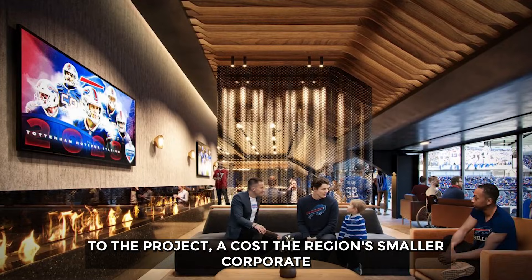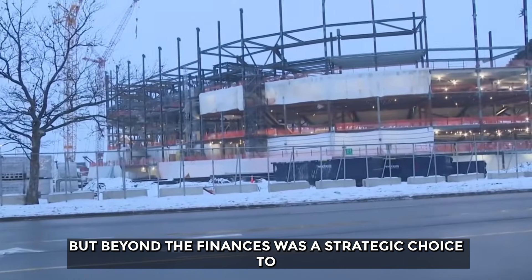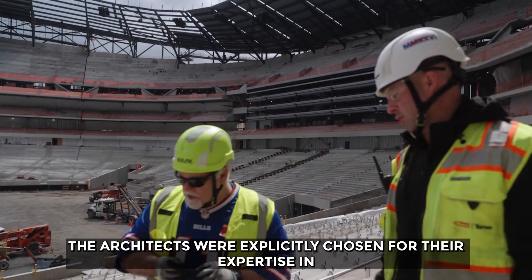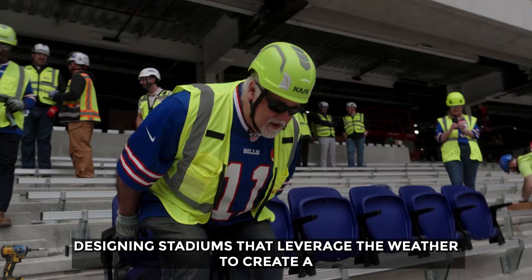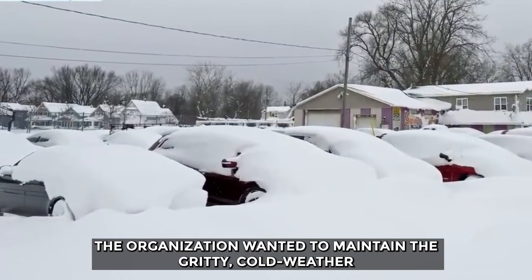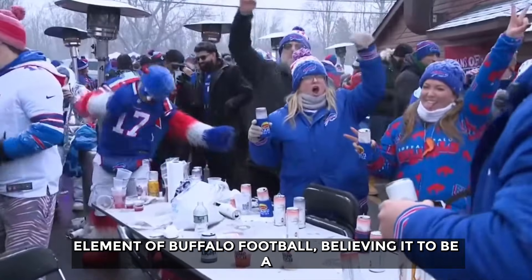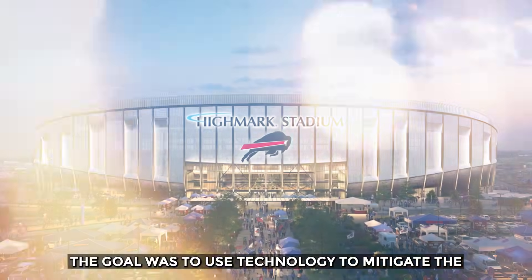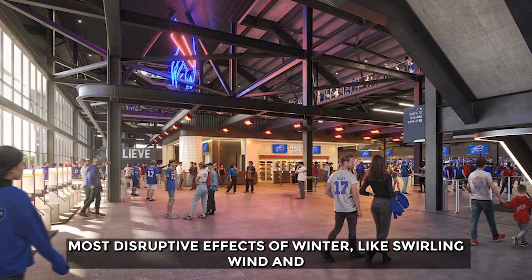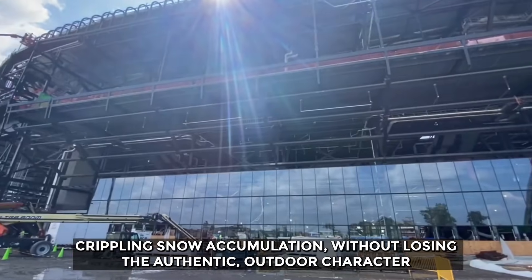A dome was a cost the region's smaller corporate base could not support through sponsorships. But beyond the finances was a strategic choice to preserve the team's identity. The architects were explicitly chosen for their expertise in designing stadiums that leverage the weather to create a home-team advantage. The organization wanted to maintain the gritty, cold-weather element of Buffalo football, believing it to be a key part of their competitive edge.